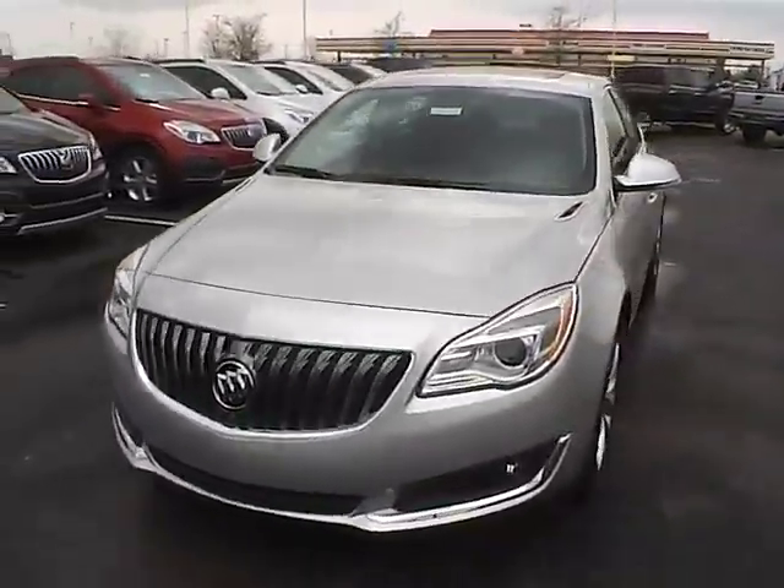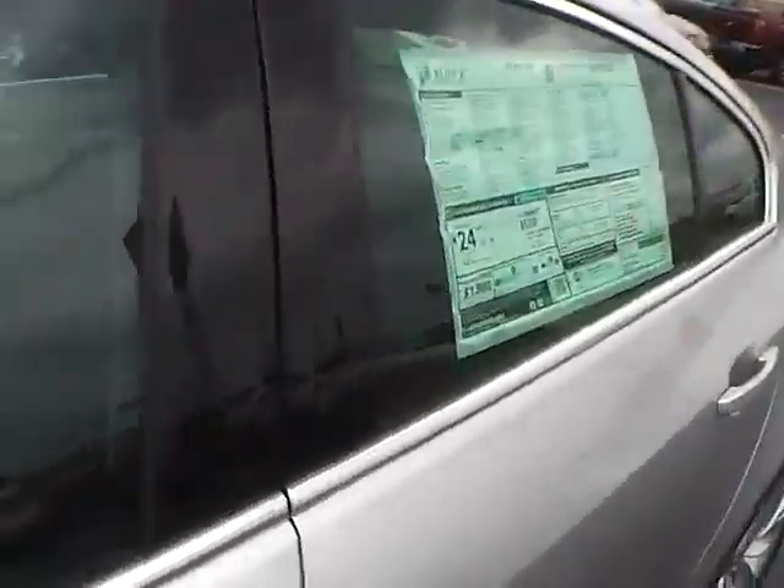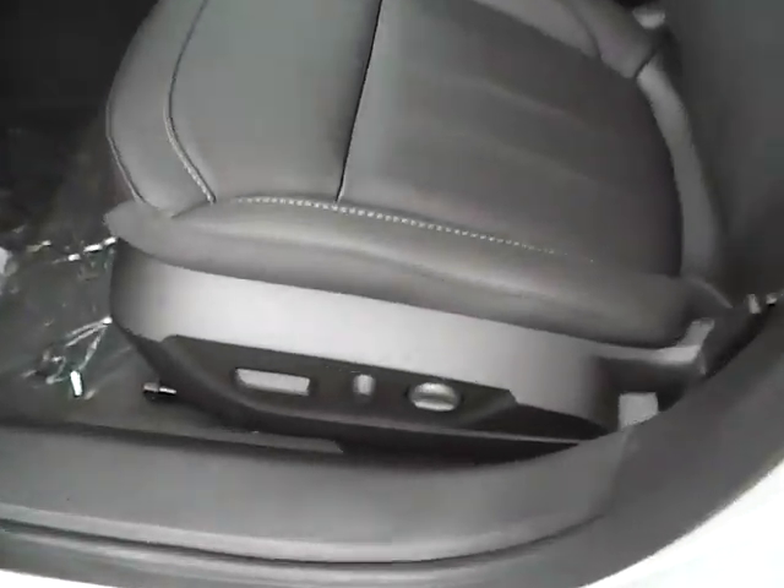Leather seats, power driver seat, sunroof, power windows, door locks and mirrors.